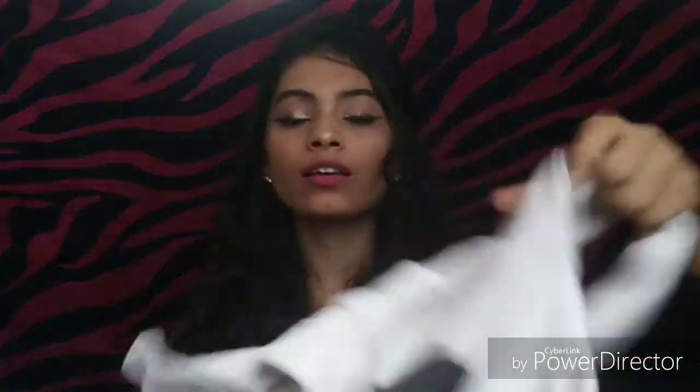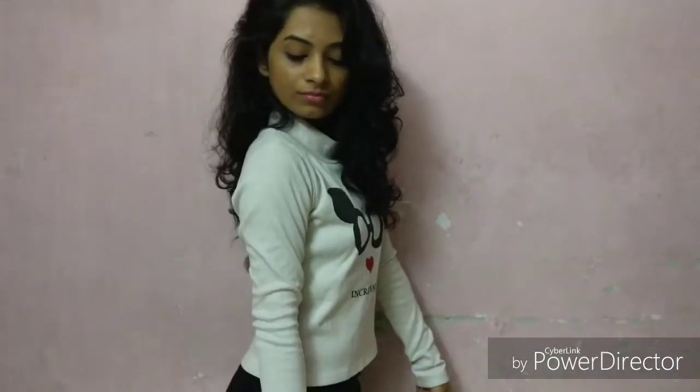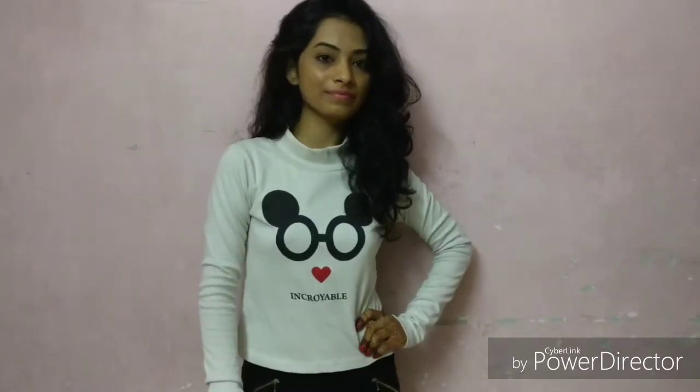This is a very cute crop top with full sleeves and the material is very good. It looks so cute — you can wear it with shorts and it looks so good. This top is just 200 rupees.